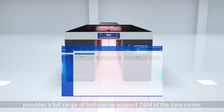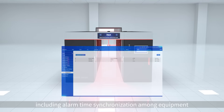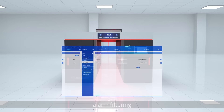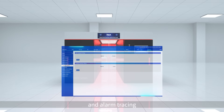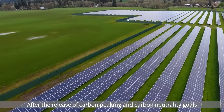The intelligent fault management system provides a full range of features to support O&M of the data center, including alarm time synchronization among equipment, alarm filtering, alarm location, alarm clearance, policy recommendation, and alarm tracing.